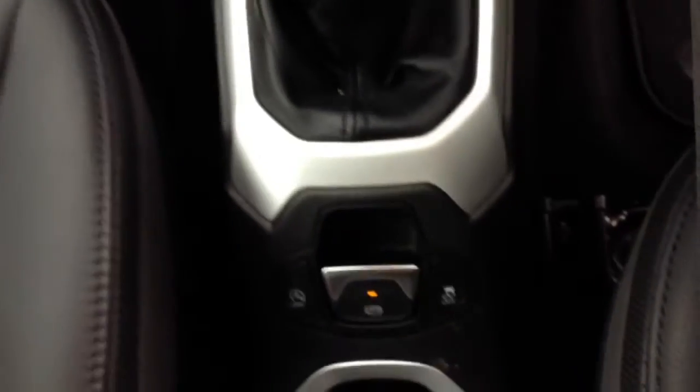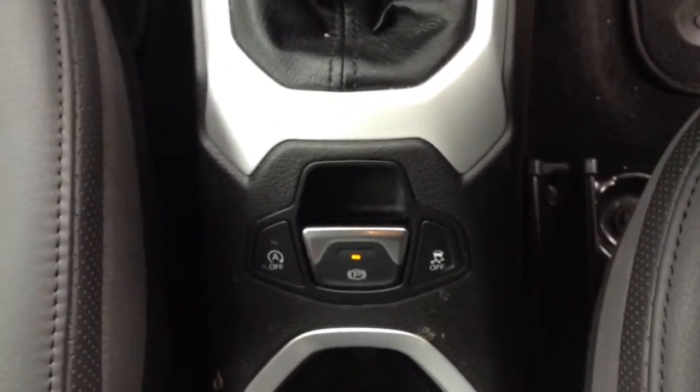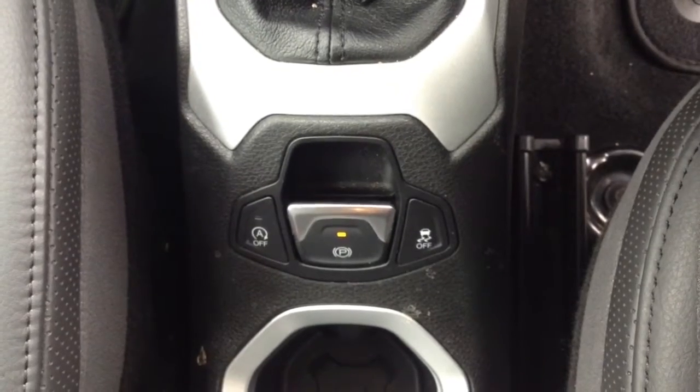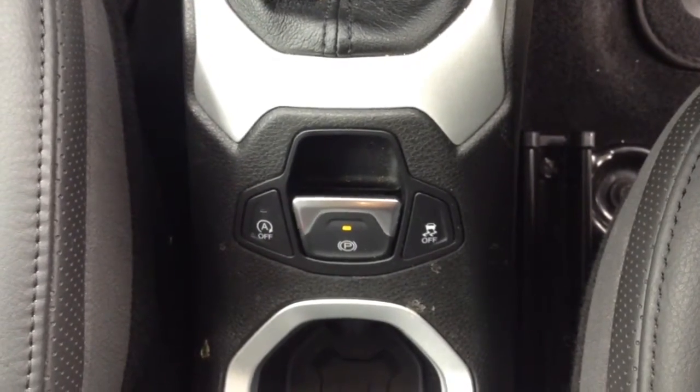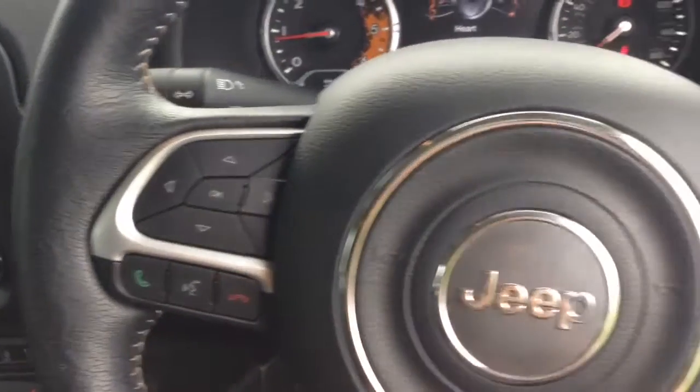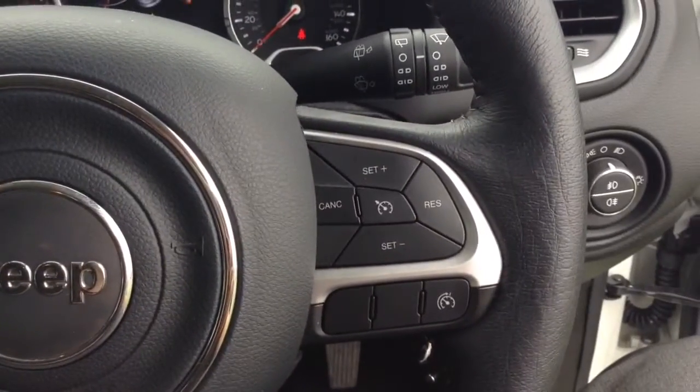Moving back, you have your electric parking brake along with auto stop-start technology. This allows the engine to switch off at idle — for example at traffic lights — and then re-engages once the clutch is depressed. On the steering wheel you have various audio controls, bluetooth connectivity, voice activation, and everything to do with your cruise control.